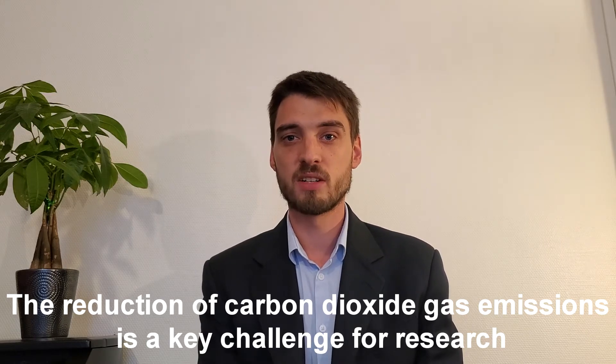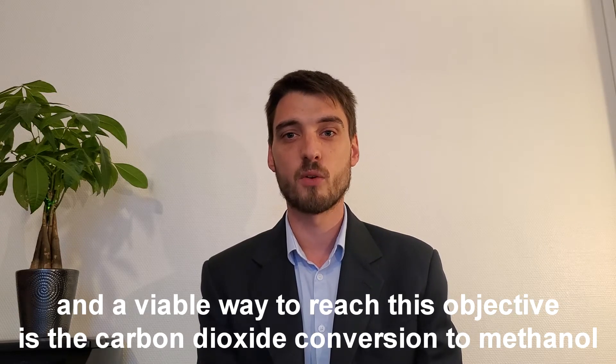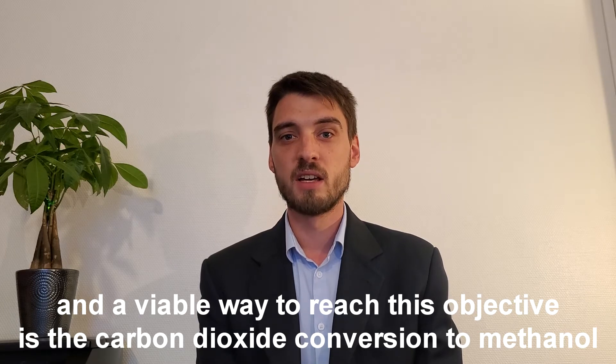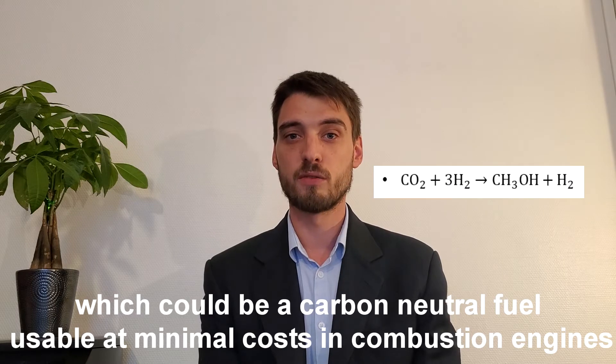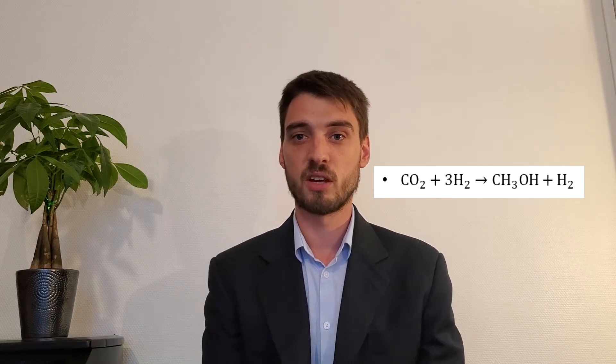The reduction of carbon dioxide gas emission is a key challenge for research, and a viable way to reach this objective is the carbon dioxide conversion to methanol, which could be a carbon neutral fuel usable at minimal costs in combustion engines.